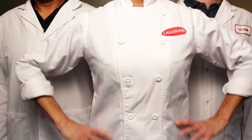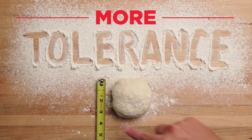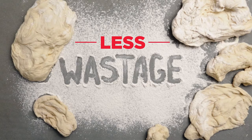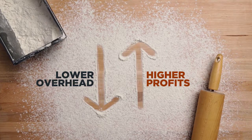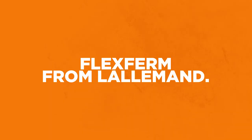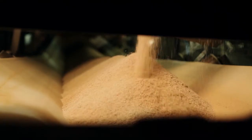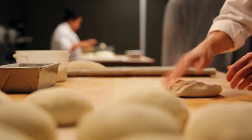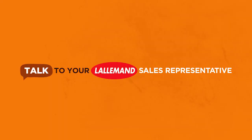Let the Lallemand team show you how FlexFirm can help you achieve better consistency, more tolerance, less wastage, maybe even fewer complaints, lower overhead, and higher profits. FlexFirm from Lallemand — a totally new way to think about baking, from people who've been thinking about baking for a long, long time. To learn more, talk to your Lallemand sales representative today.